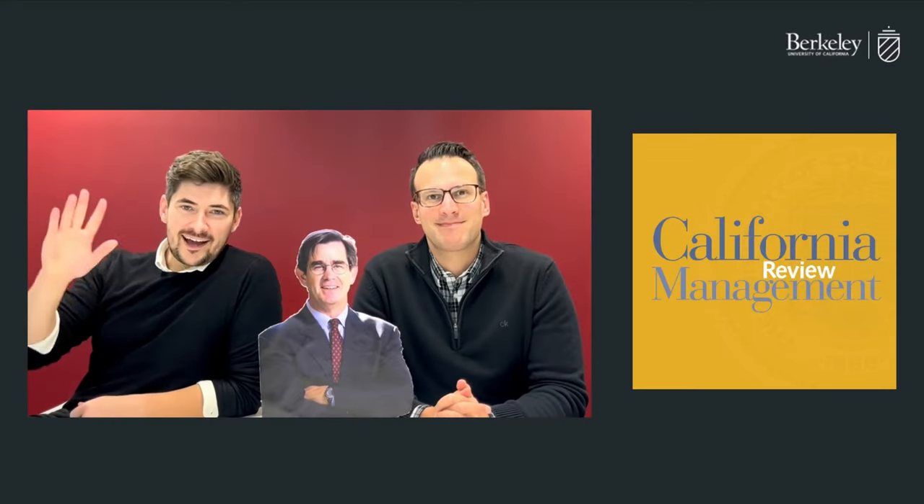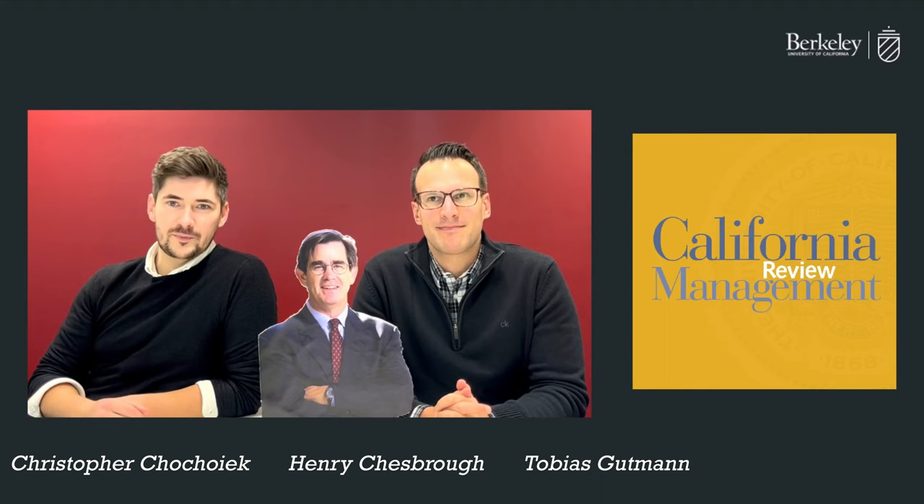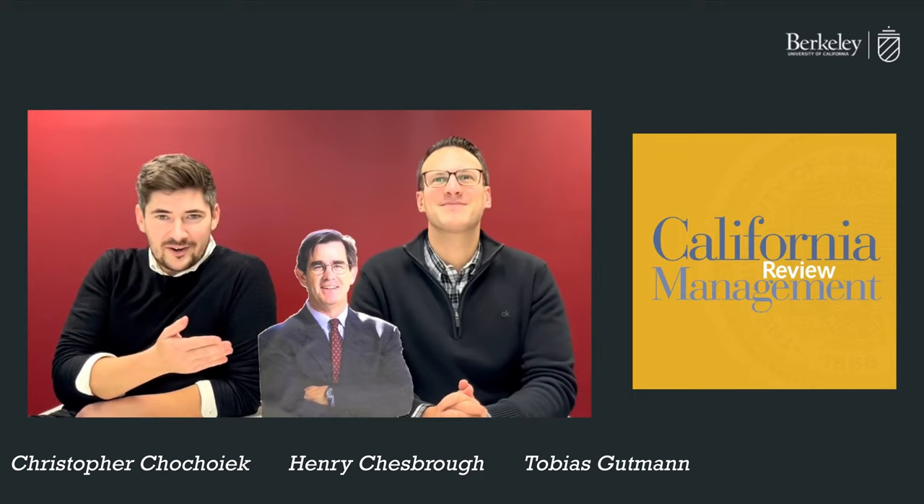Hi everyone, I'm Christopher from the Siemens Product Innovation Lab here in Munich. I'm together with Toby and our little friend Cardbot Henry to talk about our new research article in the California Management Review.